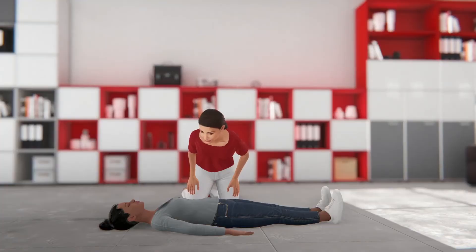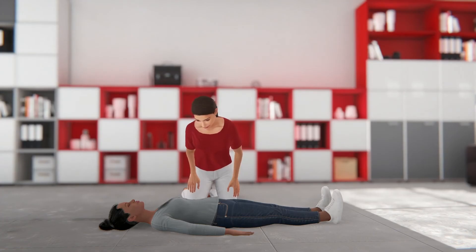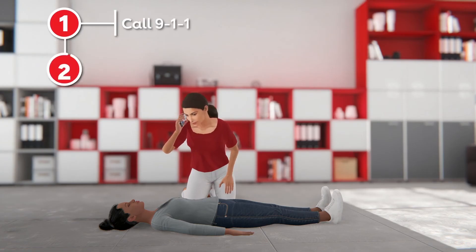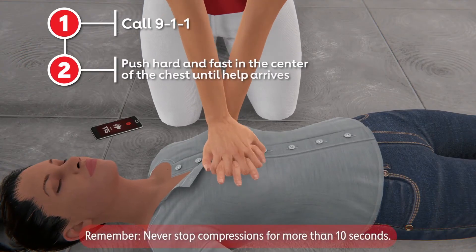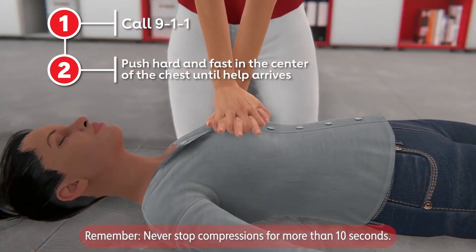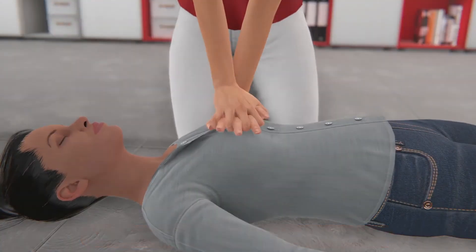Again, if you see a teen or adult suddenly collapse, don't be afraid to start hands-only CPR. Remember, call 911 and ask someone to get an AED. Then push hard and fast in the center of the chest until the AED and help arrives. Your actions can help save a life.